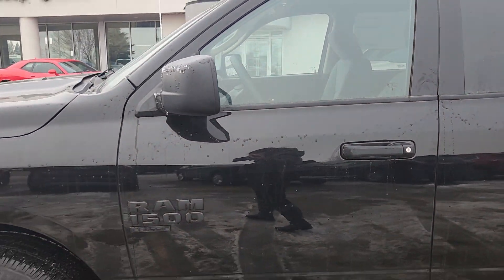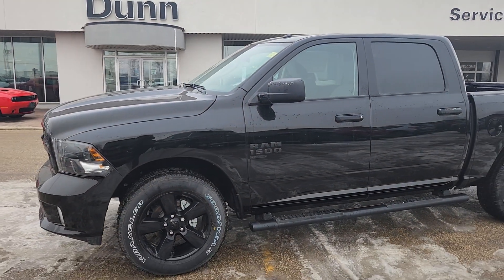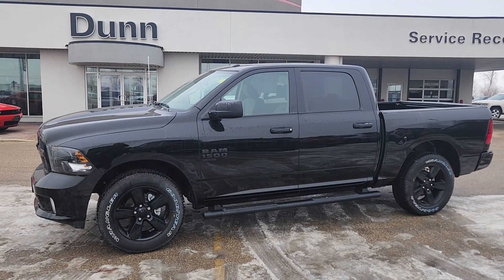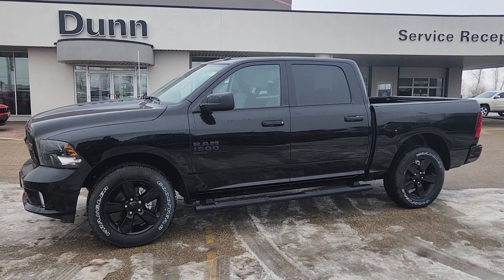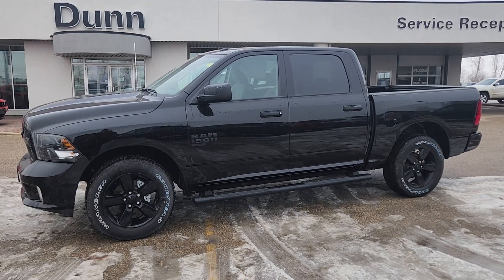So this is the 2023 Ram 1500 Classic Tradesman. If you've got any questions about it or if you want to see anything closer, just give me a shout. My name is Christy, I can be reached at 204-400-4429. Talk to you soon.